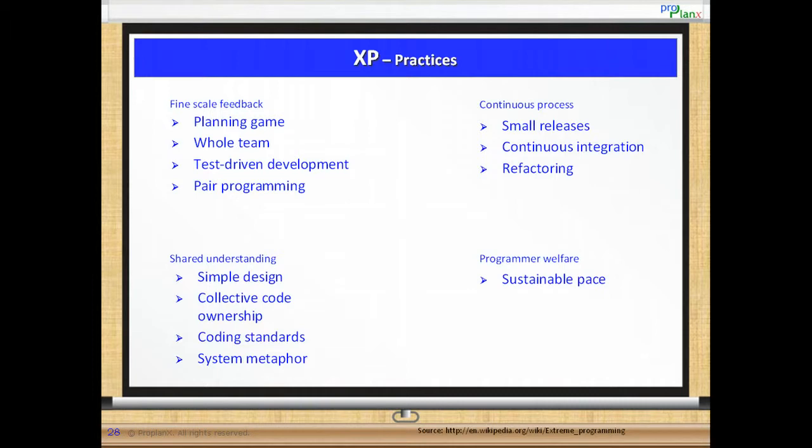Under shared understanding group we have simple design, collective code ownership, coding standards and system metaphor. Under programmer welfare group we have sustainable pace. We will go into more details on each of these 12 practices in the subsequent slides.